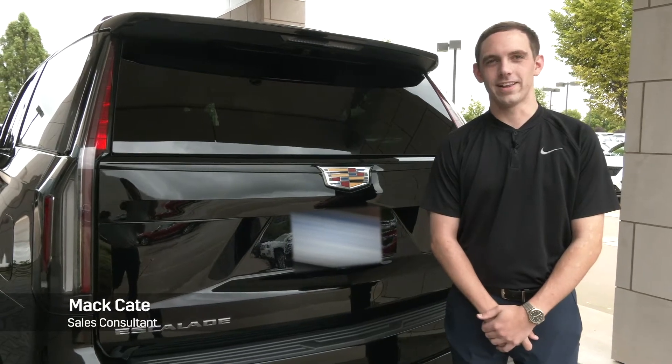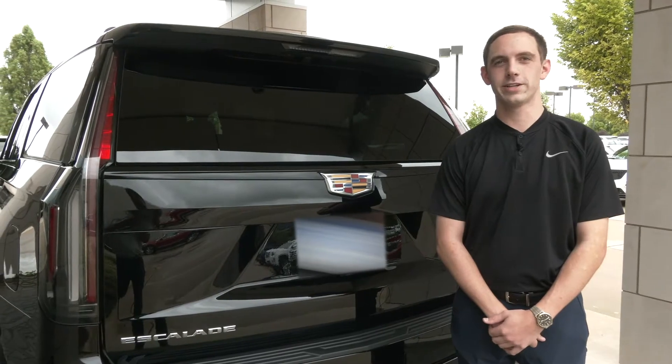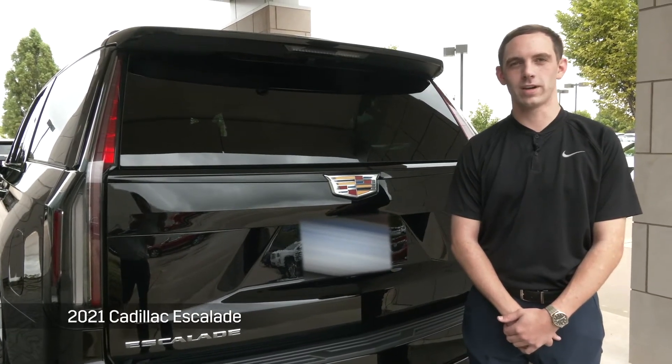Hey everybody, this is Matt Cate down here at Cadillac of Bentonville. I wanted to give you guys a look at the all-new and improved interior space on the 2021 Cadillac Escalade.